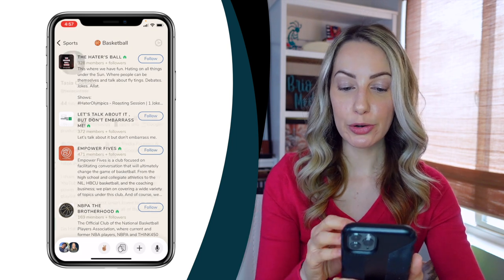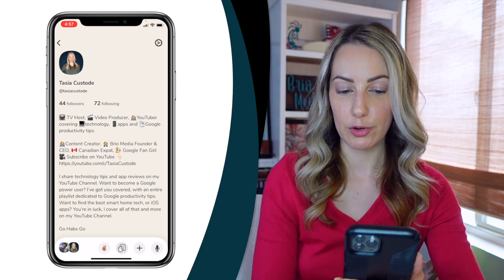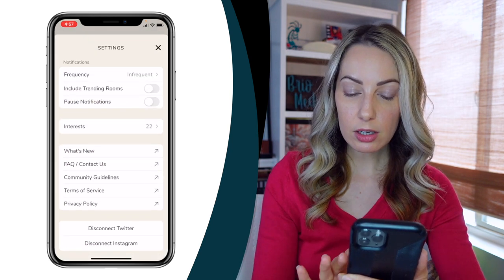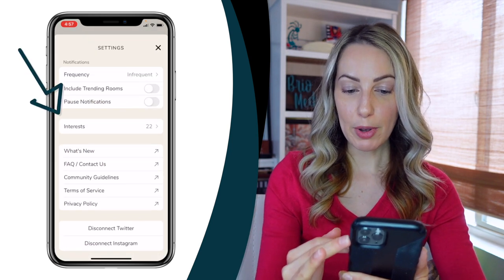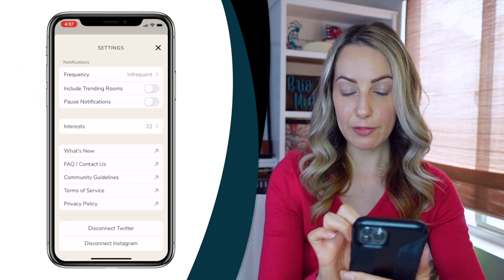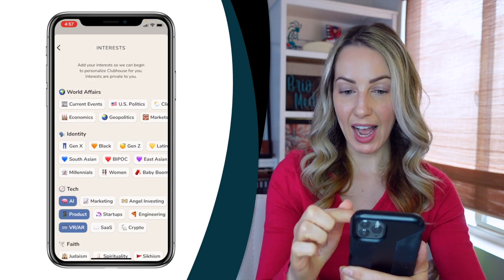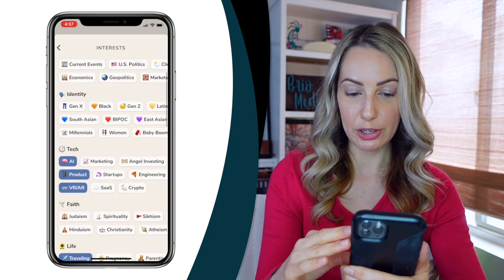You can tailor your interests even further by tapping on the settings gear in the top right of your profile. The second option from the top will show everything you've told Clubhouse you're interested in. If you tap on Interests, you can continue to refine those interests as they change over time.